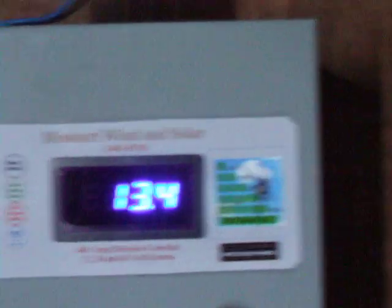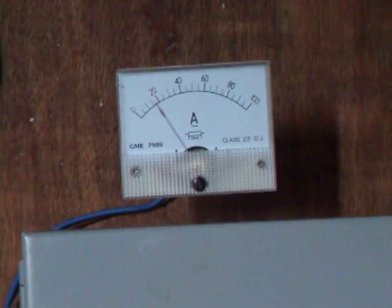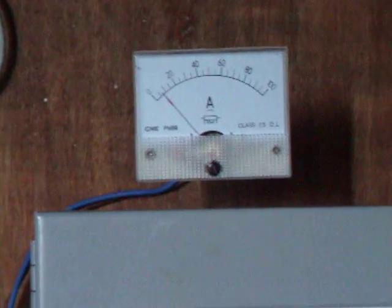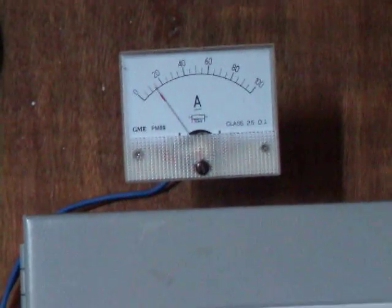Hopefully what I want to do is, instead of diverting the dump diversion load into the heat sink, I actually want to wire it into our hot water system in the house — which is pretty straightforward and pretty cheap to do. I'll be doing that this winter, so we'll have free hot water from the wind.